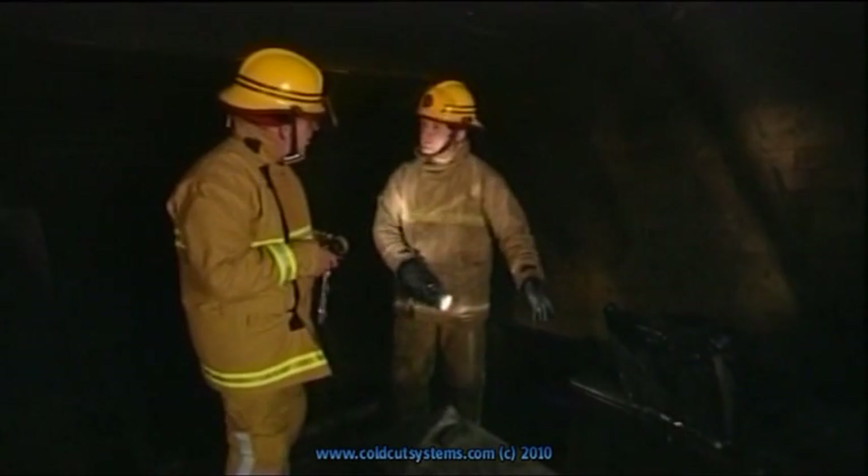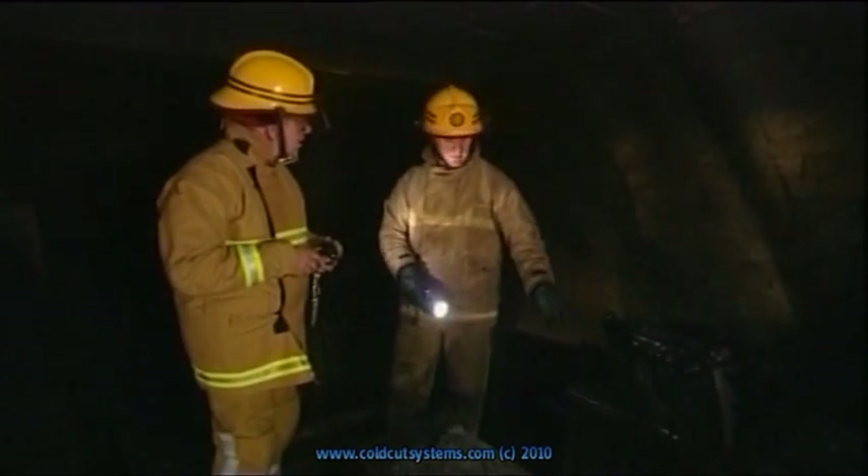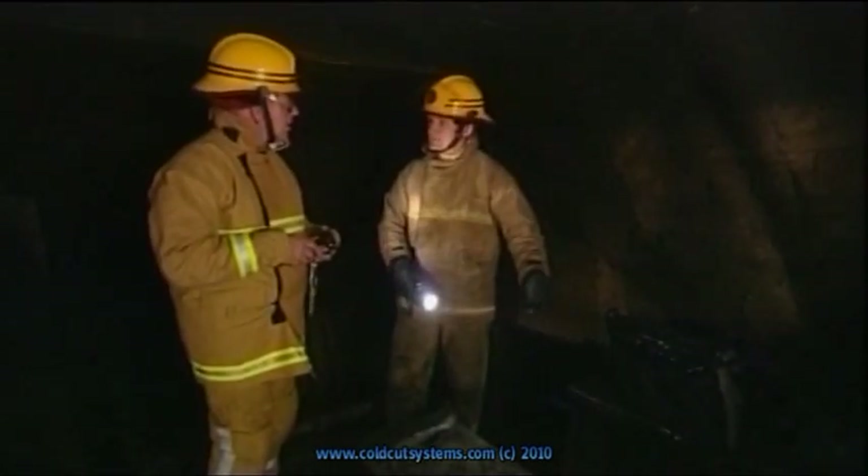We only use maybe 10 litres of water to put this fire out. Traditionally, a firefighter might use thousands of litres to get into this room.